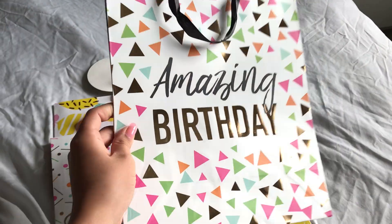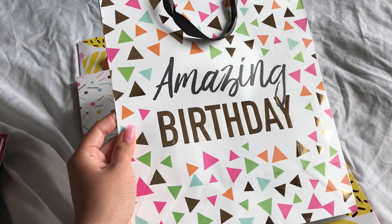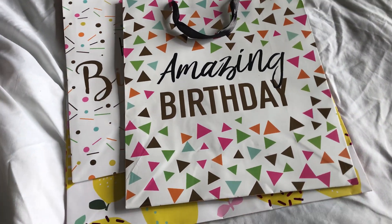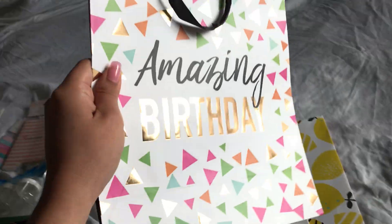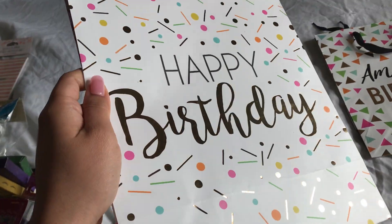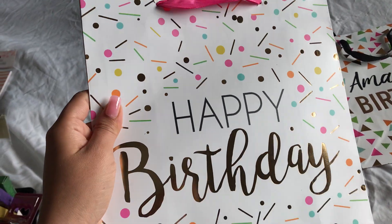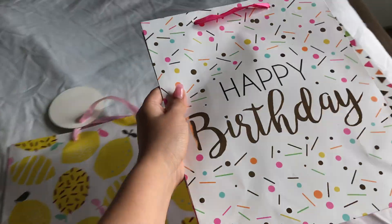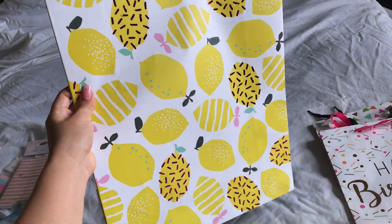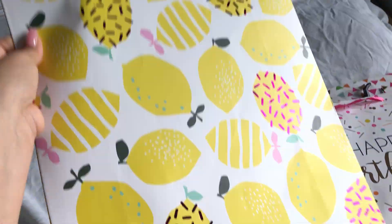This one is so pretty, look at that. It has gold in there, black, and all these other colors — pink, green, blue, orange. And then I also got this one. They look, honestly, they look like the Hallmark brand. And this one, I love this one. So pretty. So I got those.